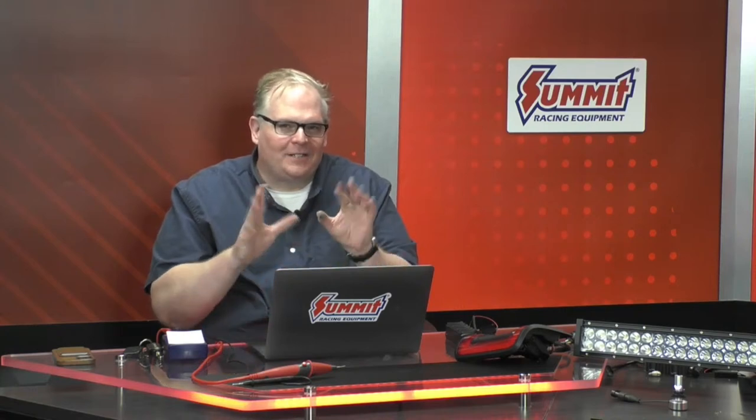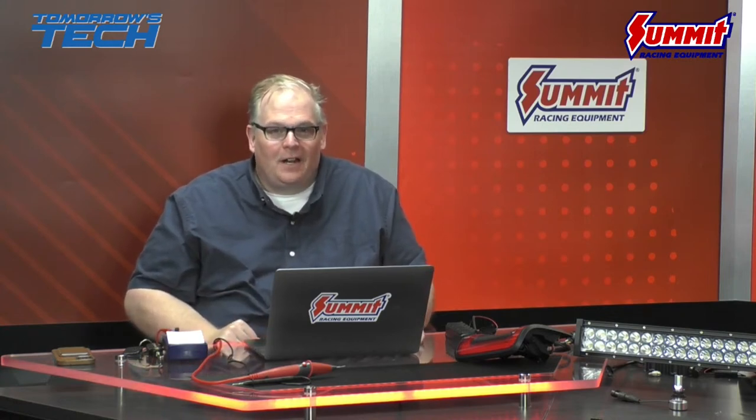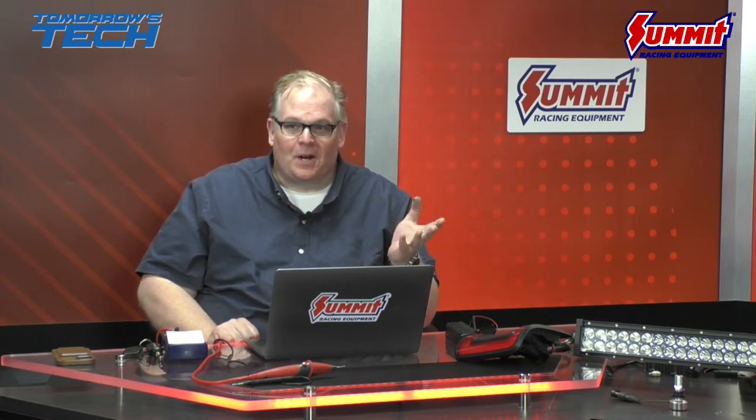Hey guys, welcome to the livecast for tomorrow's technician in regards to LED lighting. LED lighting has taken over — it's a great lighting option for any vehicle on the road, whether it's an old resto mod or a daily driver. We're even starting to see LEDs on more and more brand new vehicles for headlights and interior lighting. The goals of this livecast: understand what you can do, what's the circuit, how do you troubleshoot it — not just for aftermarket applications but also the OEM stuff. My name is Andrew Markell, Director of Content for Tomorrow's Technician, former technician. I deal a lot with different electrical circuits, writing articles on that, and I also have a few of my own performance cars where I've done some LED modifications.